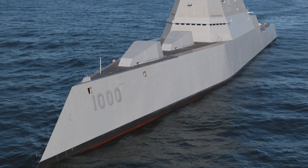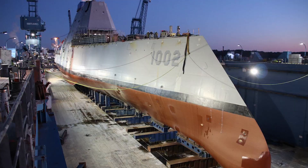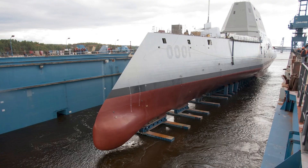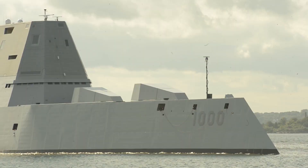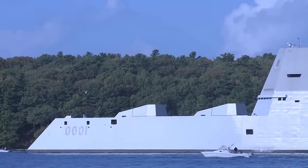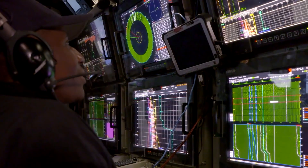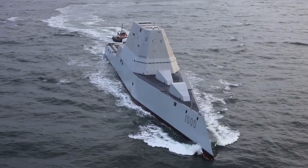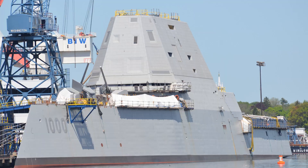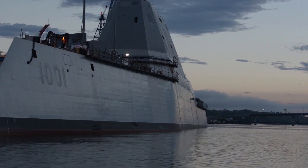At the heart of the U.S. Zumwalt's design is its emphasis on stealth and survivability. The ship features a sleek, low-profile design characterized by its distinctive tumblehome hull and angular superstructure. These features, combined with advanced radar-absorbing materials and coatings, significantly reduce the ship's radar cross-section, making it highly elusive to enemy detection systems. Furthermore, the integration of advanced propulsion systems and noise reduction techniques ensures that the U.S. Zumwalt operates with minimal acoustic signature, further enhancing its stealth capabilities.